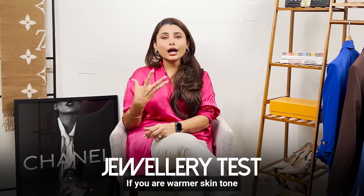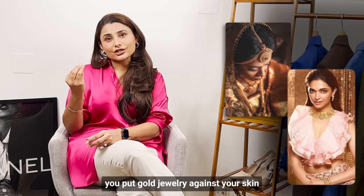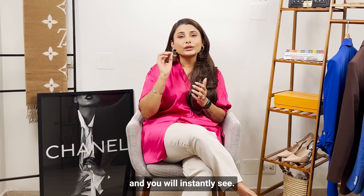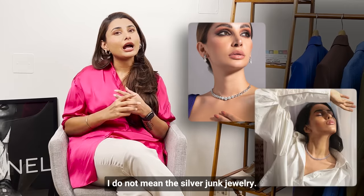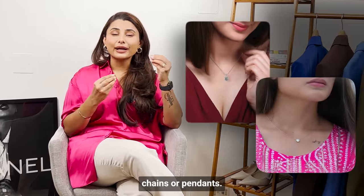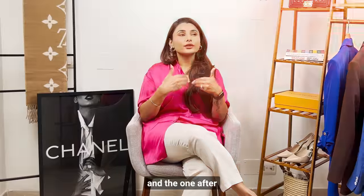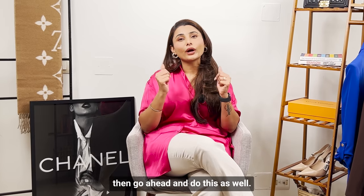Number three is called the jewelry test. If you have a warmer undertone, put some gold jewelry against your skin. The moment you see that gold jewelry brightens you up, that means you are a warmer tone. When I talk about gold jewelry, I mean proper gold jewelry, not bright metals from the market. If you are a cool undertone, silver jewelry will look better on you — platinum-looking or silver chains or pendants. Put them against your skin and see what works. This can be a little tricky, so the first two methods are sufficient, but this is a useful addition.